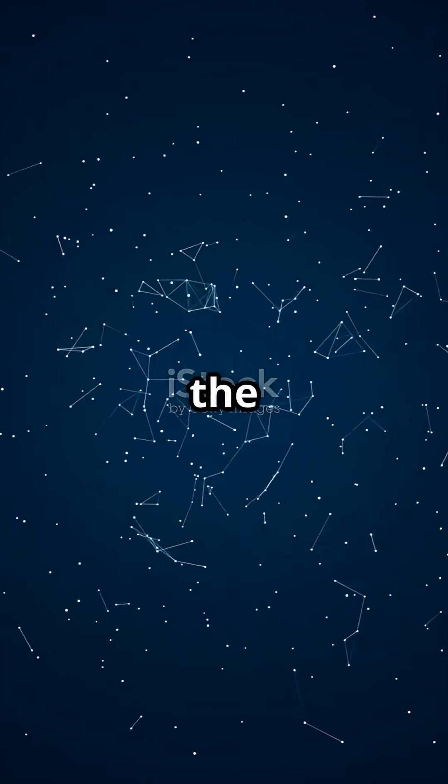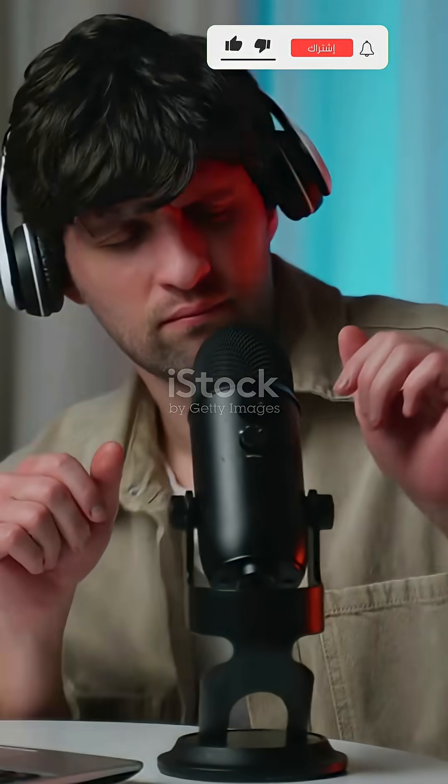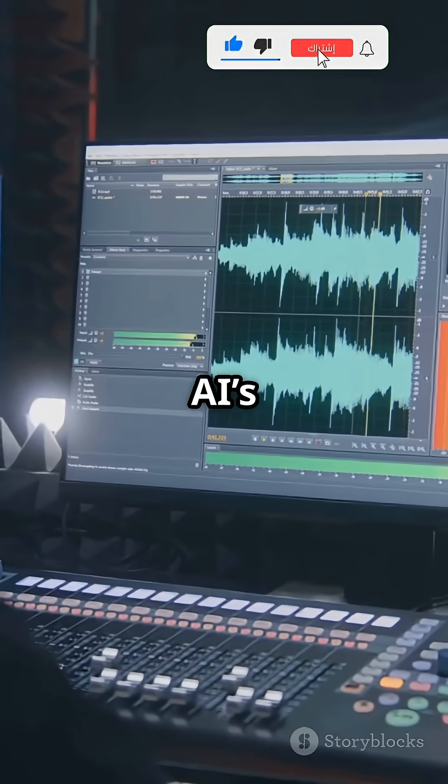Meet Lovo AI, the ultimate AI voice generator. Try it free and bring your content to life. Ready to sound pro without a studio? Let's check out Lovo AI's voiceover magic.